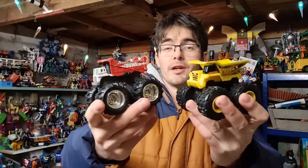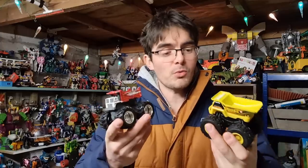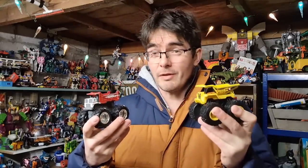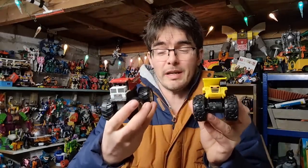Two die-cast Tonka Monster Trucks — not as popular as I'd hoped. Tonka is a great, historic brand, and these are well made, but they're not as popular as the Hot Wheels Monster Jam Monster Trucks. I do find these a struggle to shift on their own. I had to bundle the two together and they've only gone for a tenner all in. I typically pick them up if they're 50p or a pound, but I might think twice about the Tonka ones.